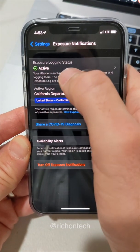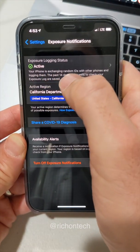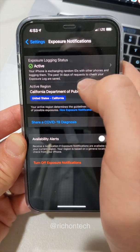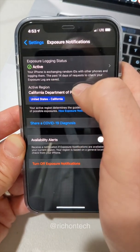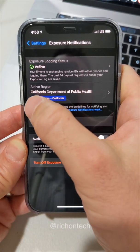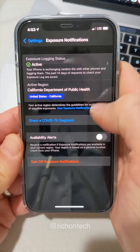You can confirm that your exposure logging status is active — it says your phone is exchanging random IDs with other phones and logging them. This works for 14 days, so the past 14 days of requests to check your exposure logs are saved. You can confirm that you're in the active region. This only works if you're in California, so don't try to sign up for this if you're in a different state.